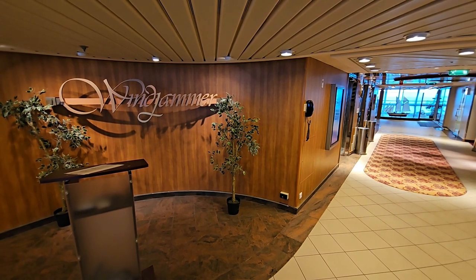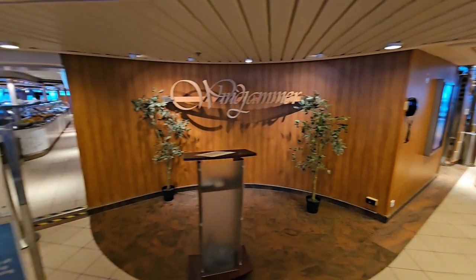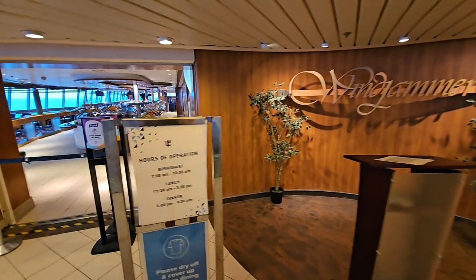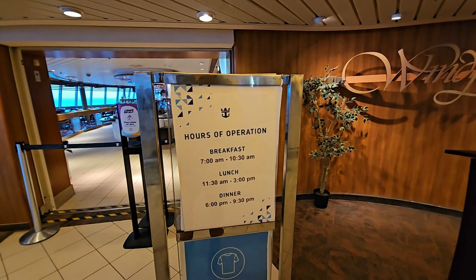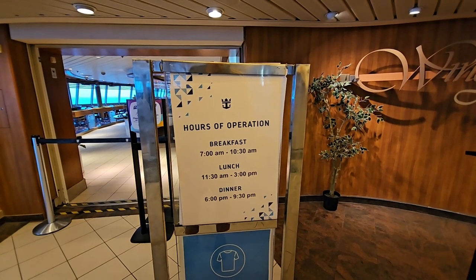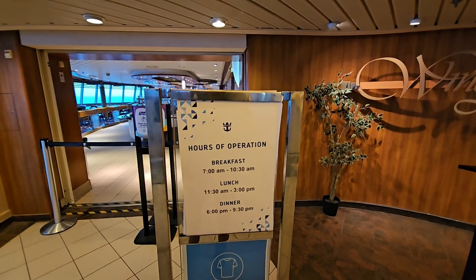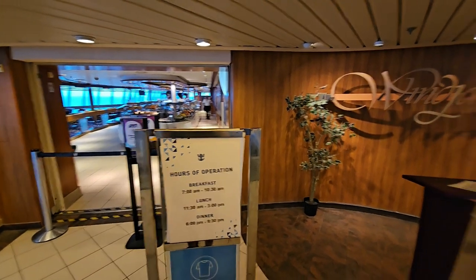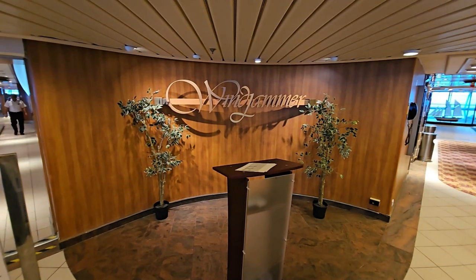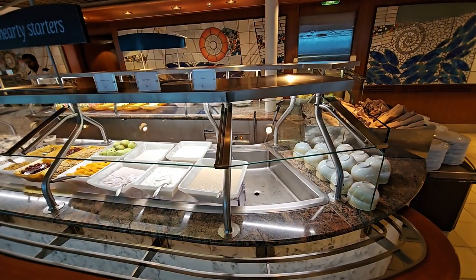Good morning everybody. Here we are on deck 9 at the Windjammer restaurant. Breakfast is served from 7 a.m. till 10:30 a.m., lunch 11:30 till 3, and dinner 6 till 9:30. We're going to do a quick review of the breakfast service, so come with us as we review the Windjammer restaurant.